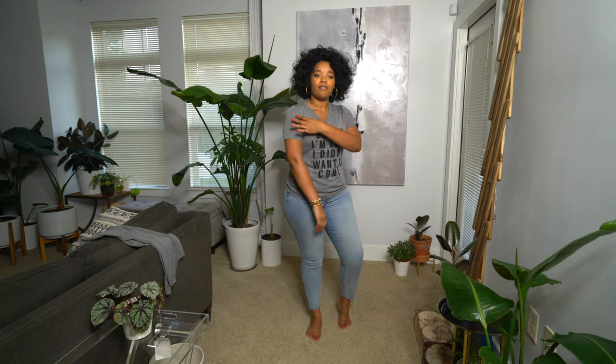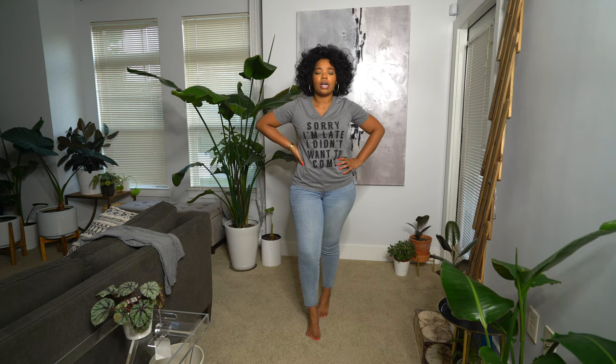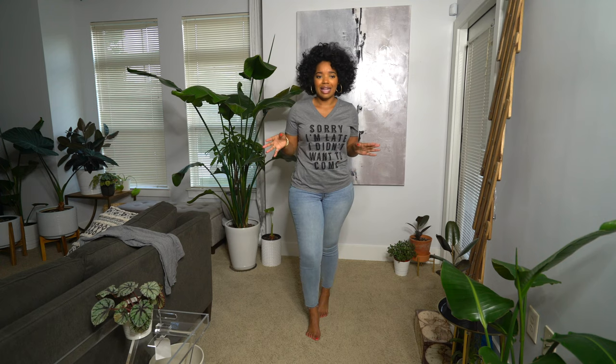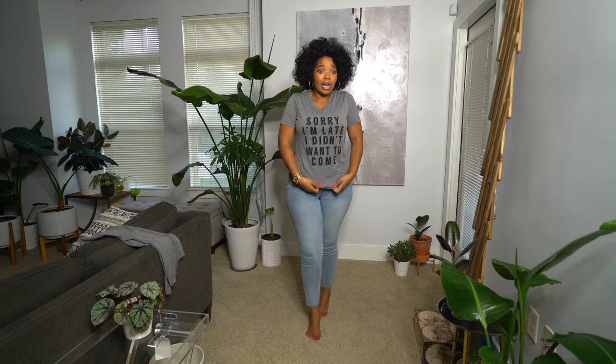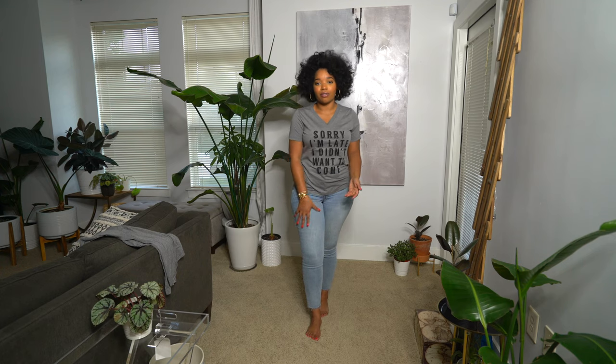Here's the first shirt — 'Sorry I'm late, I didn't want to come.' I love this shirt and I love the fit of it. It's a nice slim fit. It fits my arms really nicely — it's not oversized, but if you did want an oversized fit I would just go up a size. My true size is a medium and I ordered both shirts in a medium. This shirt feels just like a really great shirt I would get from Nordstrom or Nordstrom Rack. These are the types of t-shirts I look for. It doesn't feel like it's going to fall apart in the wash. I'm honestly impressed — I didn't have any expectations because they sent it to me and you just never know what to expect when you're getting something for free.